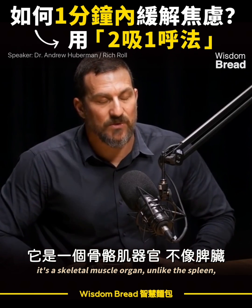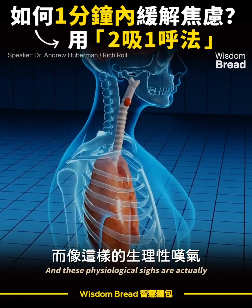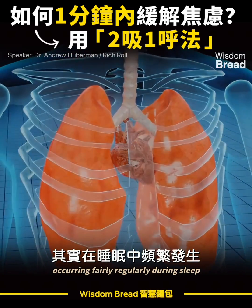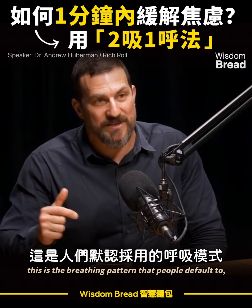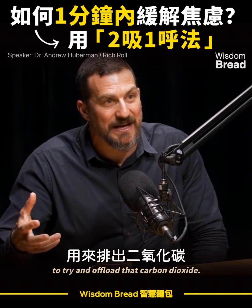The diaphragm is a skeletal muscle organ, unlike the spleen, the liver, the heart — it was designed to be moved voluntarily. These physiological sighs are actually occurring fairly regularly during sleep to adjust our levels of carbon dioxide. And there's a recent study showing that in claustrophobia, this is the breathing pattern that people default to in order to try and offload that carbon dioxide.